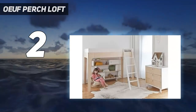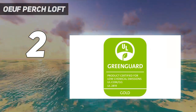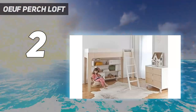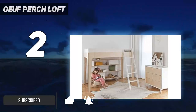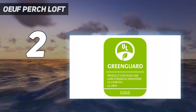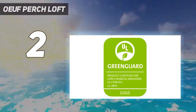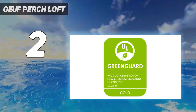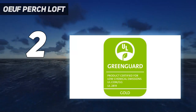Number 2 on my list: Oeuf Perch Loft. Another GreenGuard Gold certified option, this stylish pick from children's furniture brand Oeuf is perfect for modern decor lovers. Sure, it's a pricey option, but it boasts some pretty cool sustainability features. It's made in Europe with Forest Stewardship Council certified, FSC, birch, complete with a water-based, non-toxic light or walnut finish. Even the cardboard packaging it's shipped in is recycled. Like most of our loft bed favorites, this frame has slats, eliminating the need for a box spring.